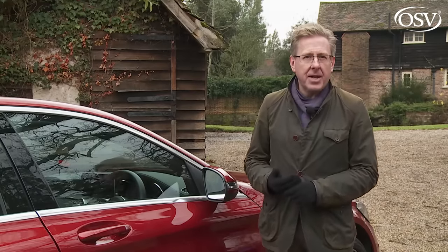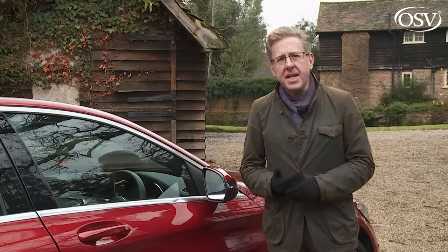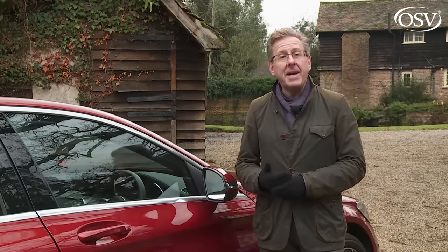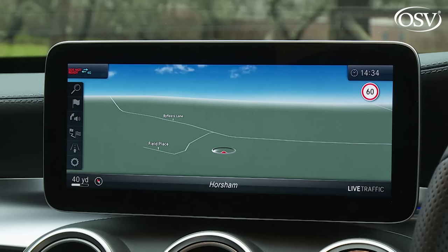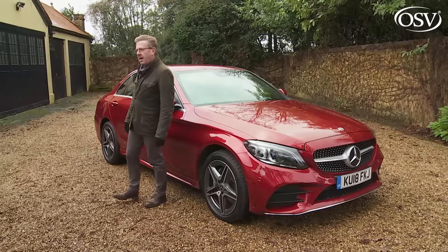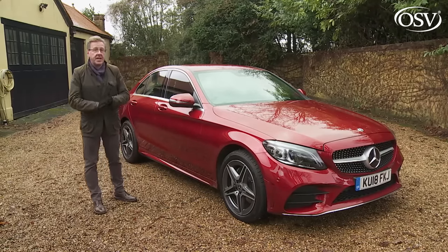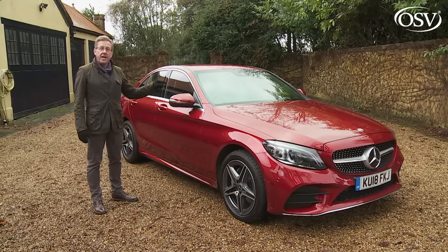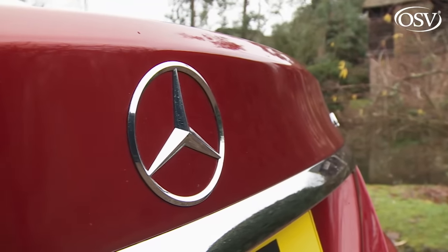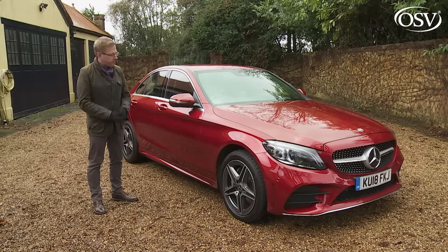The optional Driving Assistance package, costing £1,700, is full of active features that don't merely warn you of danger but also lightly alter the steering. Key features include Active Distance Assist Distronic, active steering assist preventing unintentional lane drift, active lane keeping assist using one-sided braking, active blind spot assist, evasive steering assist for emergency manoeuvres, active lane change assist, and active braking assist capable of detecting oncoming tailbacks and cross traffic at junctions. Should all this fail, Mercedes Pre-Safe Plus reduces impact severity by warning following traffic and locking the brakes at standstill. The Federal Office of Statistics reckons a Mercedes driver is 9.6% less likely to have an accident than drivers of any other brand.